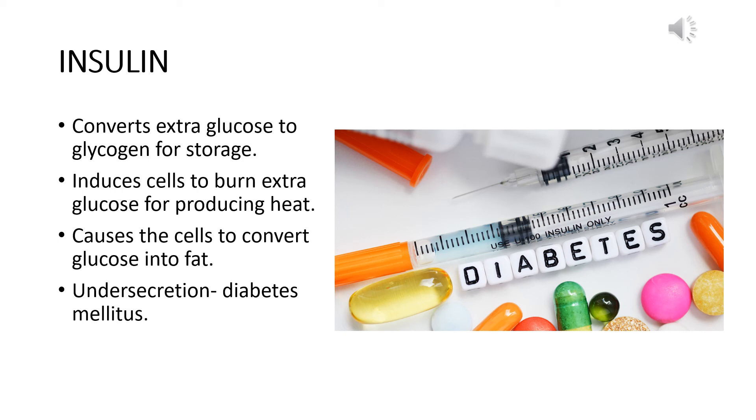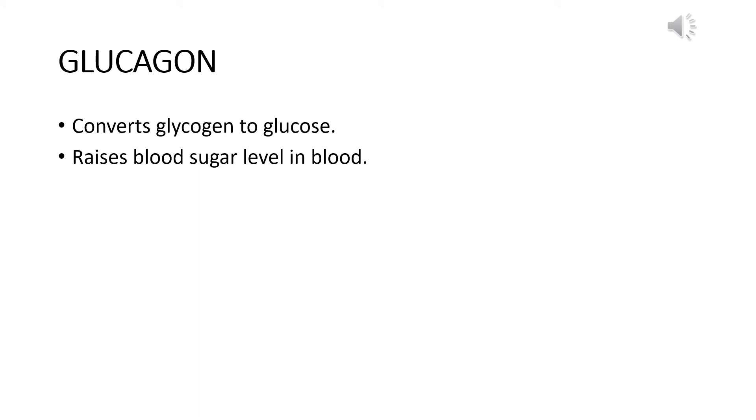In diabetes mellitus, the sugar concentration is higher than the permissible level in the blood, and sugar is also excreted through the urine. This condition is caused by under-secretion of insulin, and in those patients insulin is administered from outside so that the insulin-deficient function can be compensated by the injected insulin. Another hormone secreted from the islets of Langerhans is called glucagon.